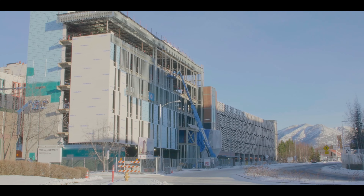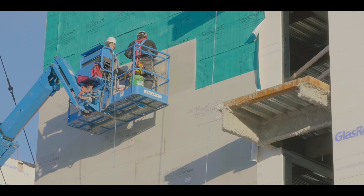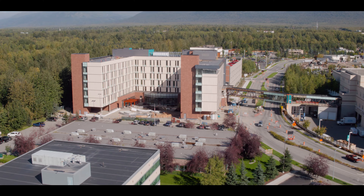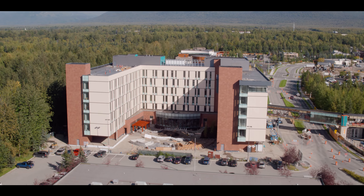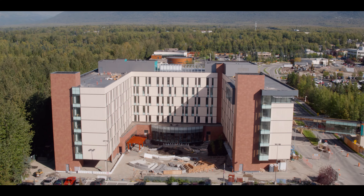Sixty percent of our patients come in from rural Alaska to be seen at ANMC, and accommodations was a huge barrier. Our governance and executive leadership said that's not acceptable. So working on patient housing was one of the big focuses, and I was assigned to that project — that started the strategic access development.